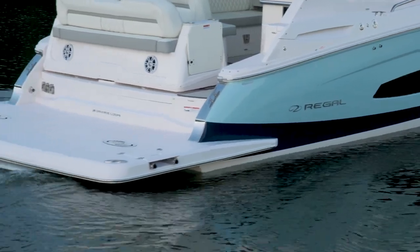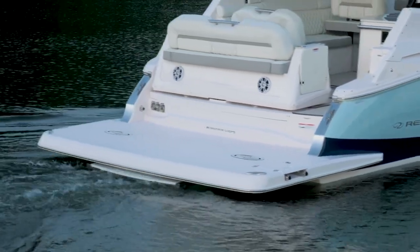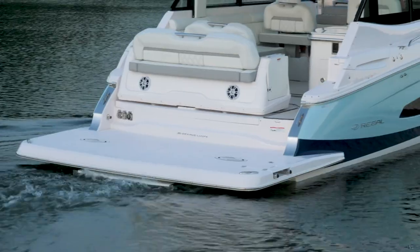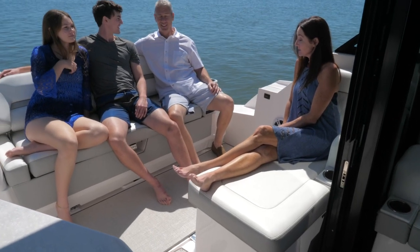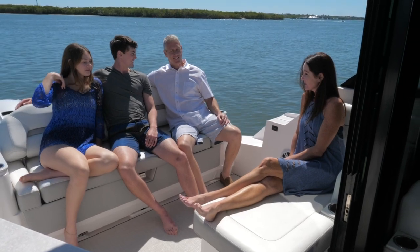Need more room on the swim platform? Slide-away seating gives you extra space for in-the-water fun. Conversely, slide it aft and gain even more area for entertainment in the aft patio.